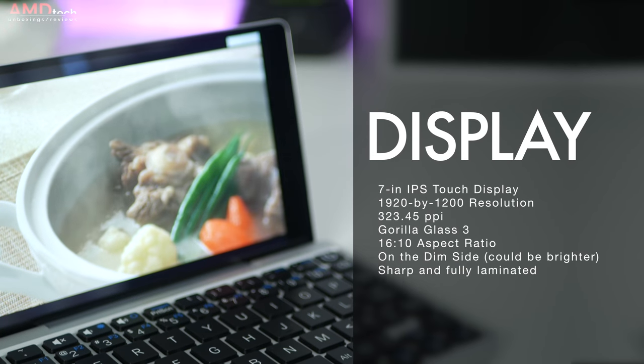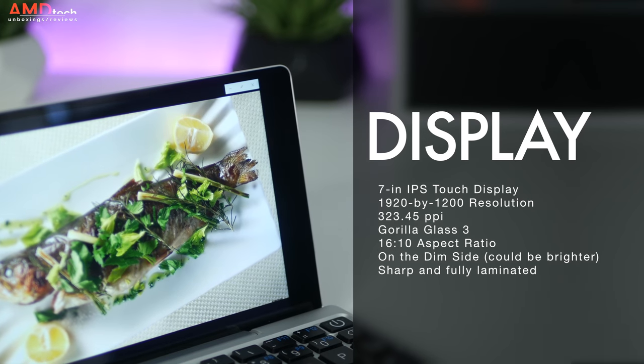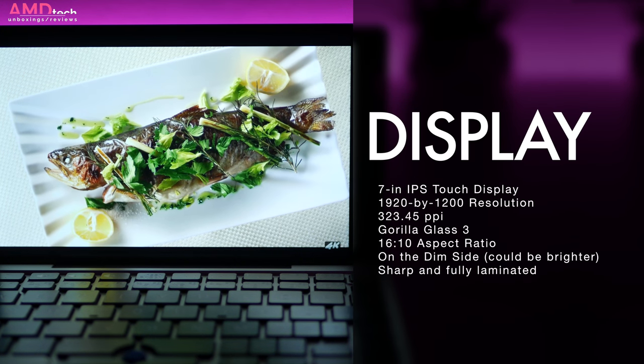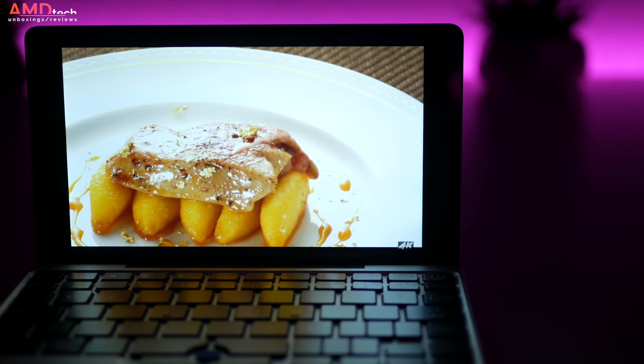I like the fact that it has a 16x10 aspect ratio, but I wish it was a little bit brighter — it's a bit on the dim side. But it's a sharp display with very deep blacks and very vibrant colors. I'm very impressed and a little bit surprised at just how good this display really is.